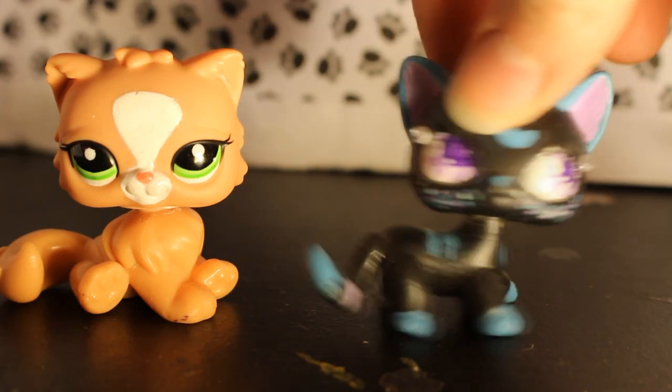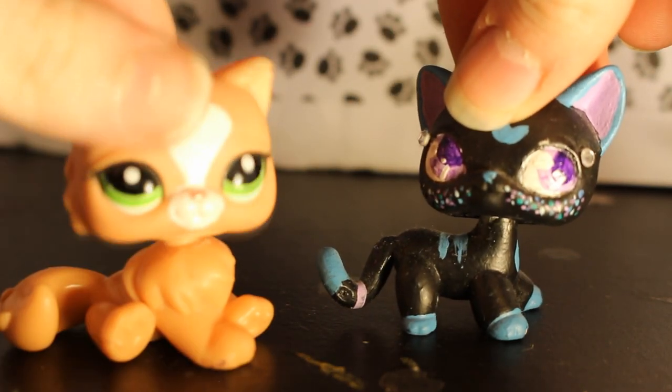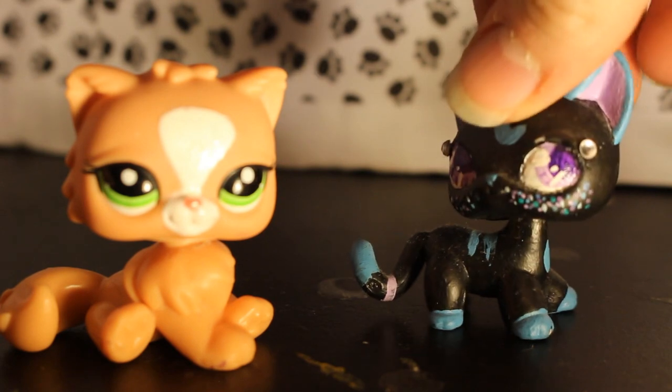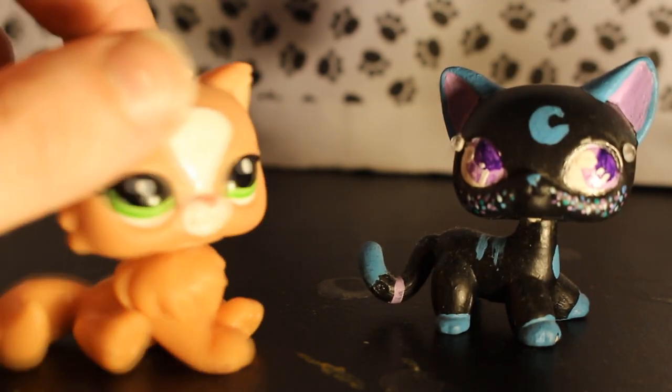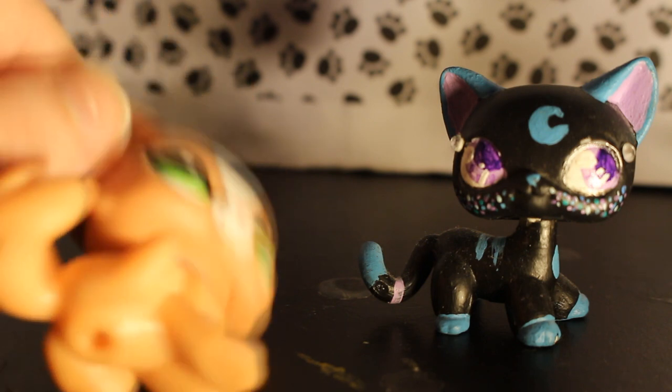Hey YouTube, it's Keeba here joined by Fox Byte! And today we're doing another My New LPS video because I have a ton of them. So let's get started. Let's go!